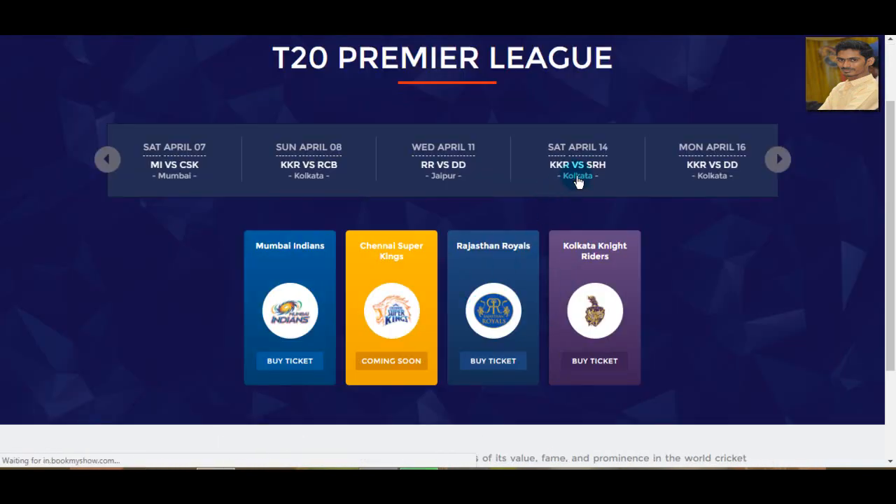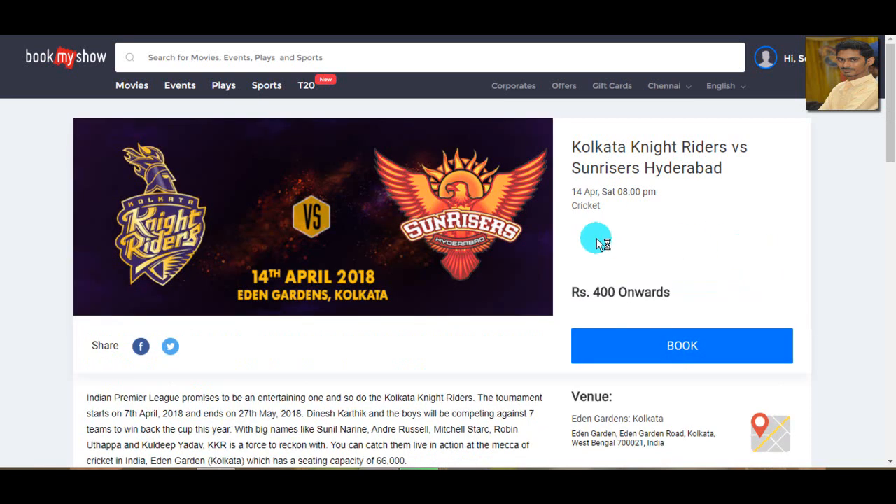KKR Sunrisers — it's a KKR match. You can see a ticket sold out. If you have a ticket, you can get a ticket sold out. If you have a ticket, you can get a ticket from 300 onwards.